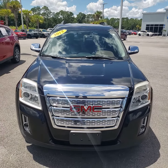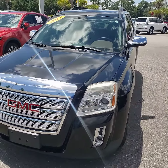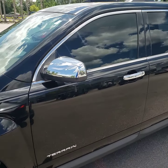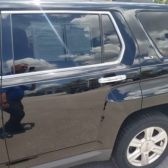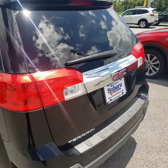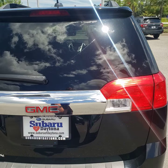Hey Phil, this is Marty at Richie Autos. This is the 2015 GMC Terrain. It's got about 51,000 miles on it, priced at 17,970. Very nice car, great shape.